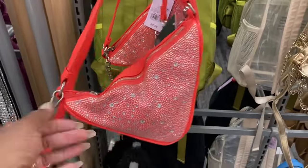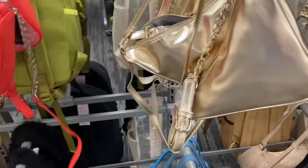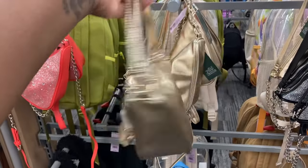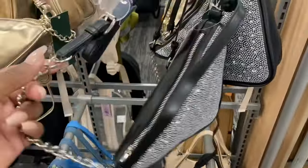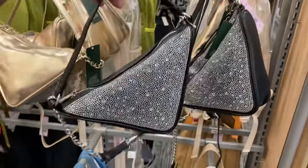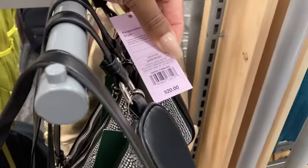Look at these, guys — these are so cute, perfect for date night too. Look at the gold — I'm going to tell you guys how much they are in a minute. Very very cute. Look at the black. Oh, this is so cute — just too cute. Look at that, and they are twenty dollars.